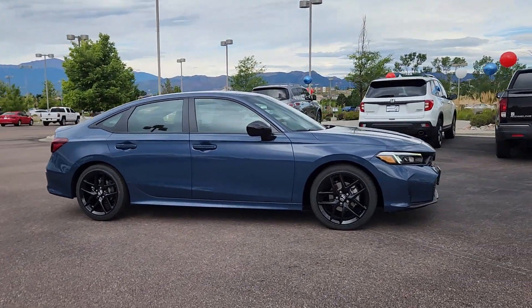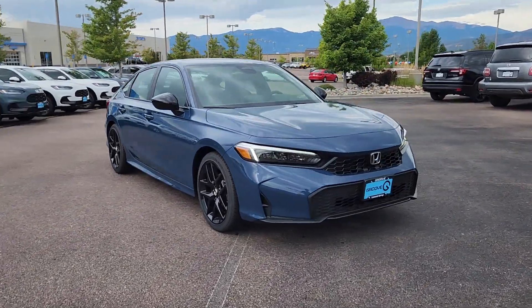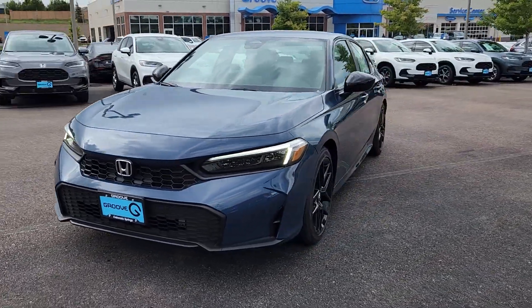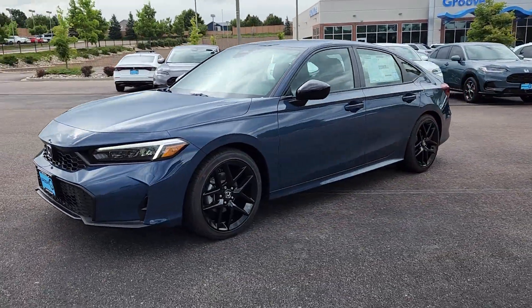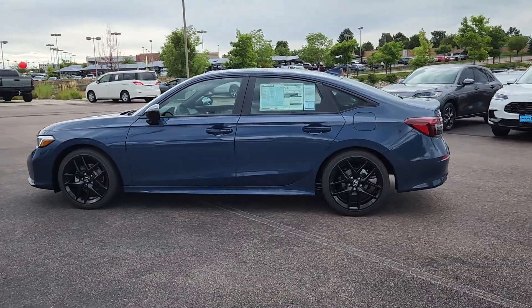Introducing the 2025 Honda Civic. You'll look smart and sporty in the Civic sedan. It packs sophisticated style, impressive fuel efficiency, powerful performance, and advanced safety and connectivity technology. Best of all, it's simply a joy to drive.